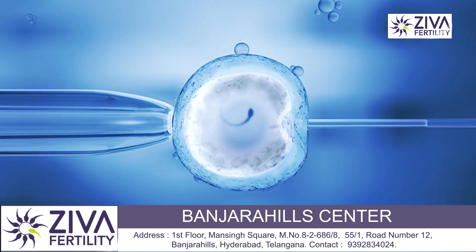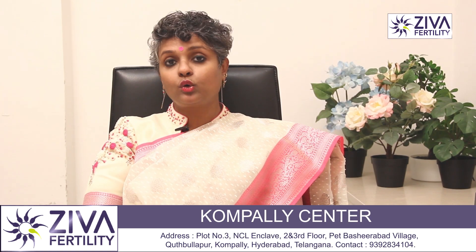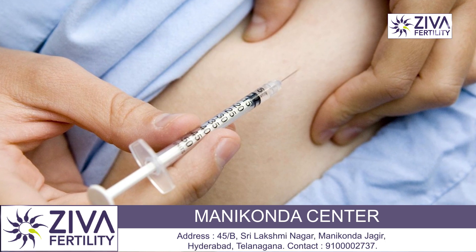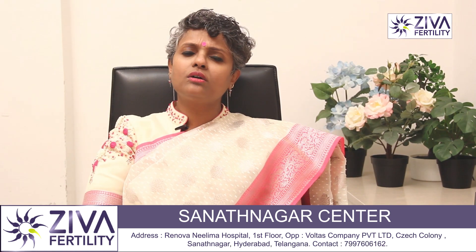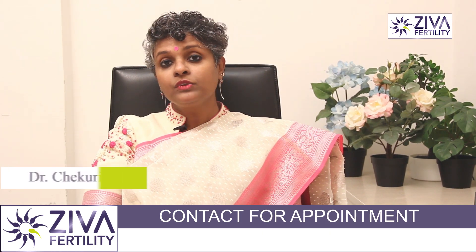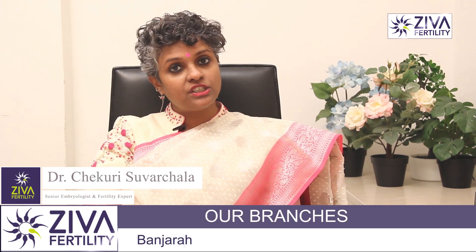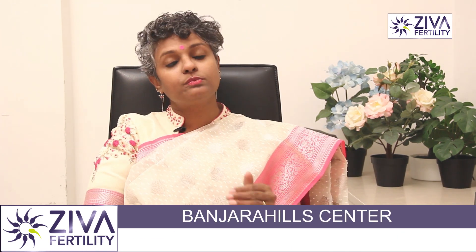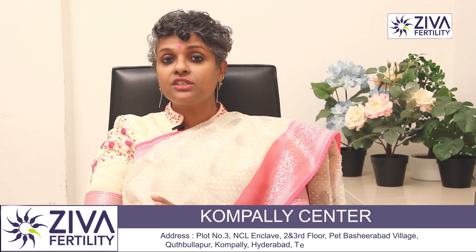In IVF, the concept is entirely different. Your cycle is taken under the control of the protocol. For about 10 days, gonadotropins are given for your eggs to grow. But during that period, for a few days, an antagonist — for example, cetrolix — is given so that the eggs don't ovulate untimely. Then, after the growth is achieved, the eggs are given an injection which makes them release. Before the release of the eggs, the eggs are collected.